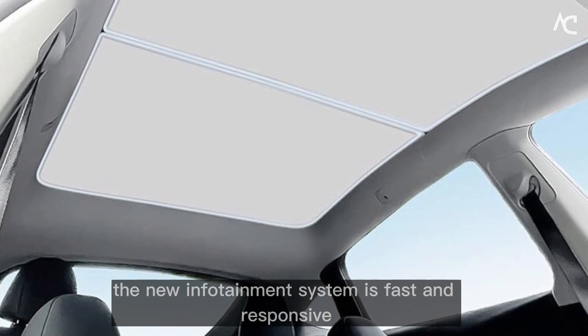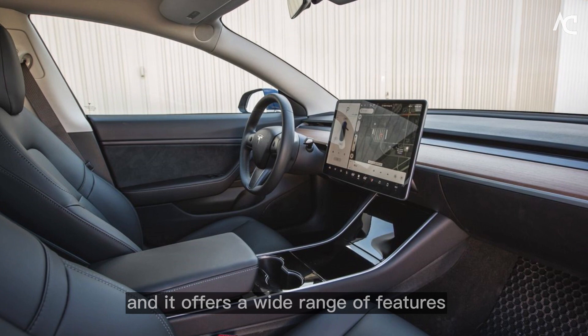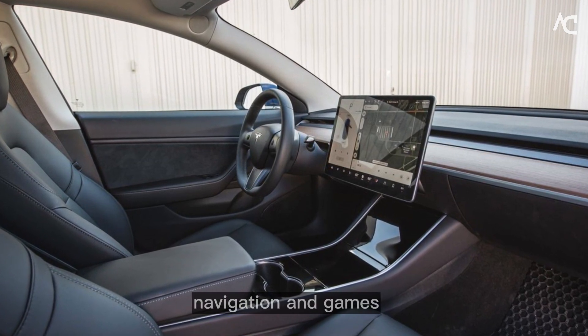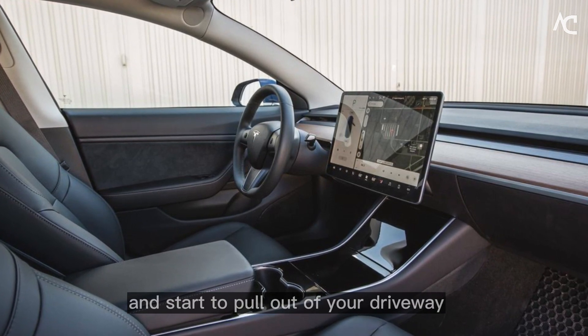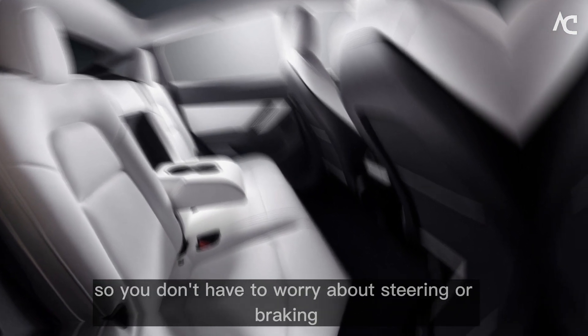The new infotainment system is fast and responsive, and it offers a wide range of features, including music, navigation, and games. You put the car in drive and start to pull out of your driveway. The new autopilot system is engaged, so you don't have to worry about steering or braking. The car handles everything for you.